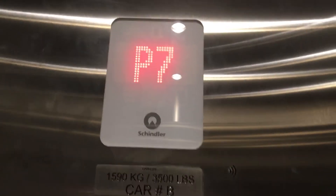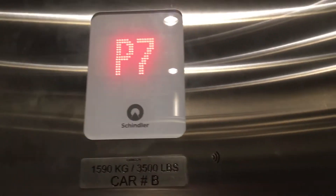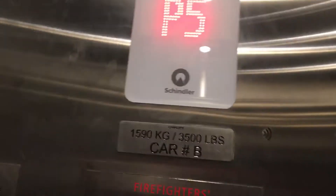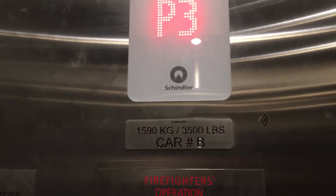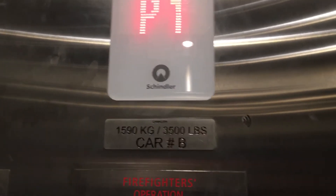Now we'll go back down. The elevator is going down. P1. Here we are on P1. That's it. Thank you.